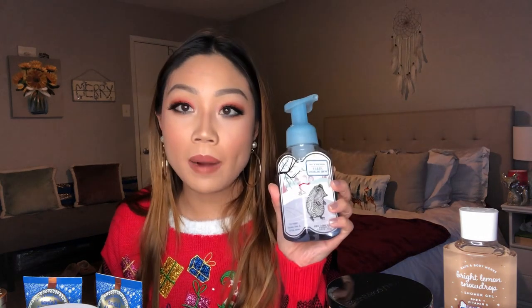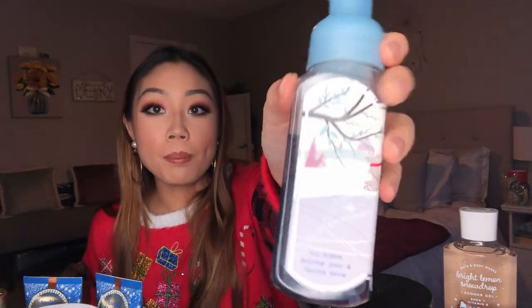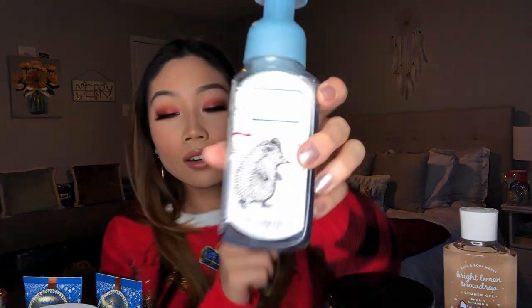Last but not least is the Fresh Sparkling Snow foaming hand soap. Notes are icy melon, holiday pear, and falling snow. I usually don't buy foaming soaps, but my friend Chloe has all foaming soaps and I thought I'd give it a shot. I usually purchase the exfoliating or nourishing soaps but I wanted to try it — and I love it. It smells so fresh, wintery, and clean, and I love the cute little hedgehog on the packaging. I keep it on my kitchen sink and it's really really nice.